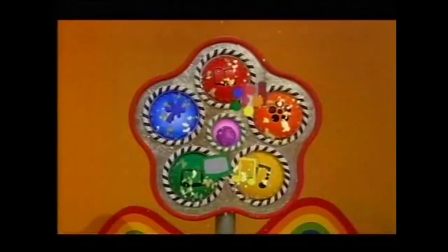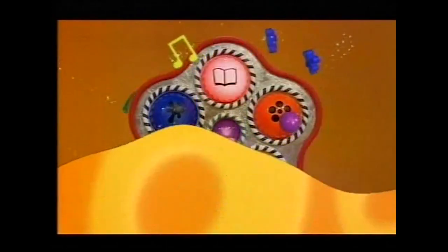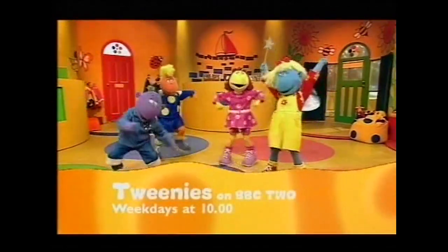I spy with my little eye something beginning at ten. Red, yellow, red. Oh, big feet! Oh, spiky hair! Have you guessed what it is yet? Yes, it's the Tweenies! Ten o'clock is Tweenie time. Make sure you're watching CBeebies weekdays at ten on BBC Two.